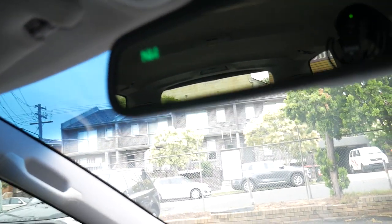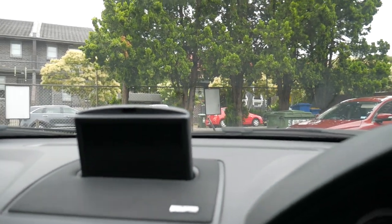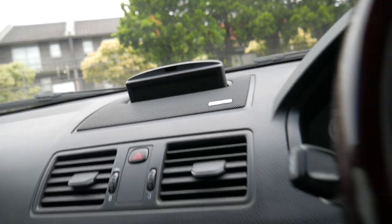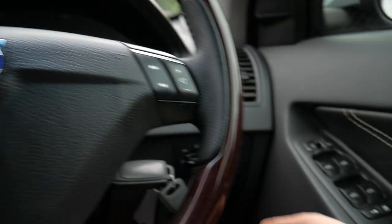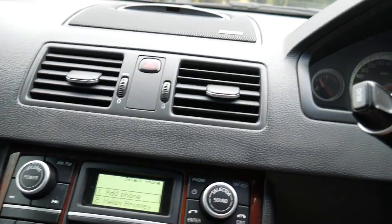You can see it even gives you a little compass up there in your mirror. You've got your easy-to-use navigation system with reversing camera as well, so it pops up and down. You've got your headlights — they're just normal headlights, not automatic. Cruise control, multifunction steering wheel. You've got your phone system there, so it does have Bluetooth and so forth.